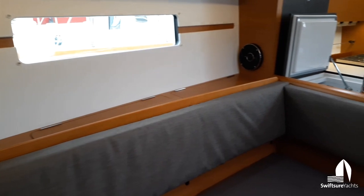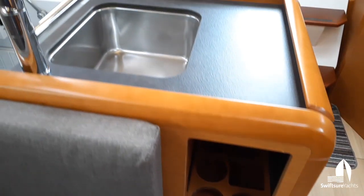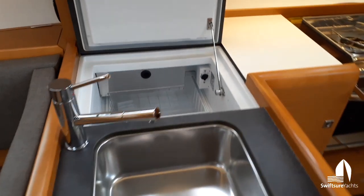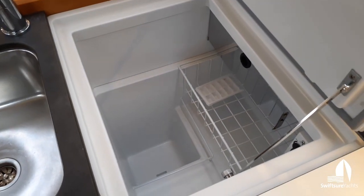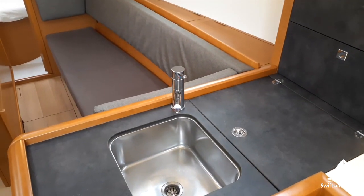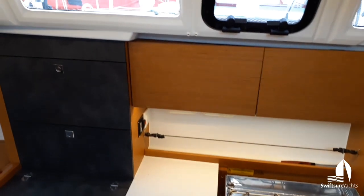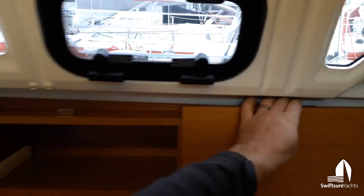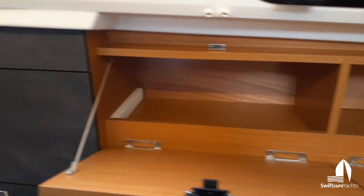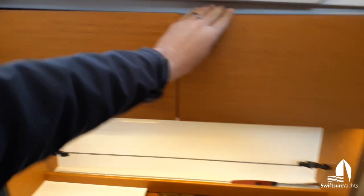Starboard side — there's a little wine locker there. The galley has a single basin sink, really nice big fridge compartment, Eno stove with a crash bar. There's an opening port right over the galley. Nice lockers — a lot of really nice storage space in this boat even for 34 feet. It's pretty well configured.